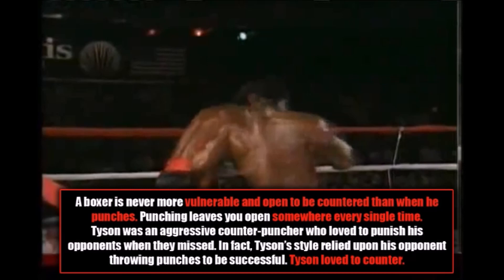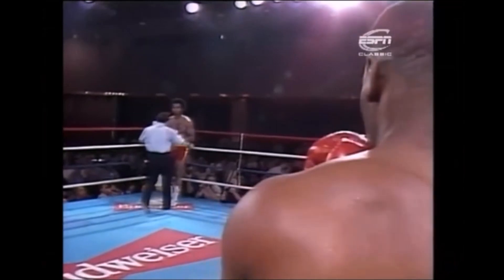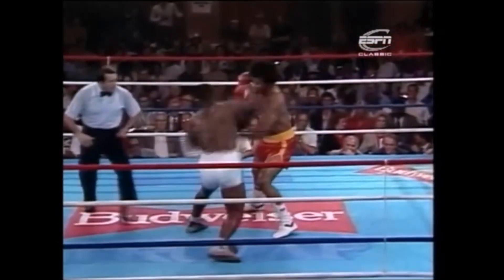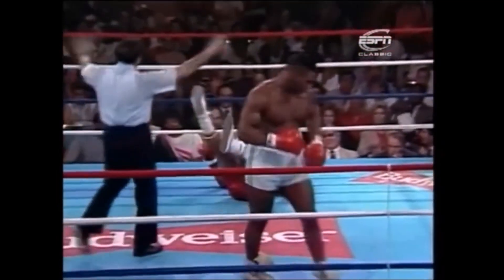Tyson was an aggressive counter-puncher who loved to punish his opponents whenever they missed. In fact, Tyson's style actually relied upon his opponents throwing punches to be highly successful. Tyson loved to counter his opponents. There's the hook to the body. It was just the left hook, and aggressive Mike Tyson — not expected to come out this strong against Long. Five, then six of nine opponents have fallen in the first round as Tyson comes out with a strong right hand barrage again.